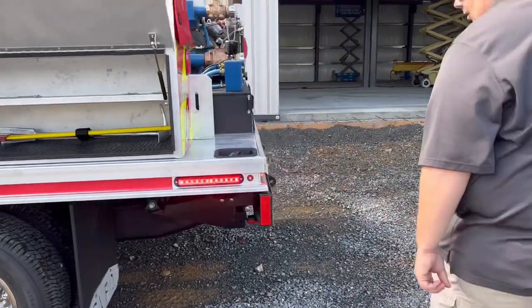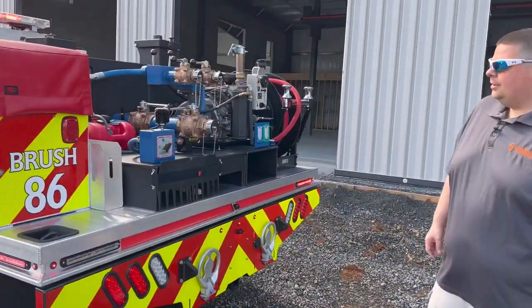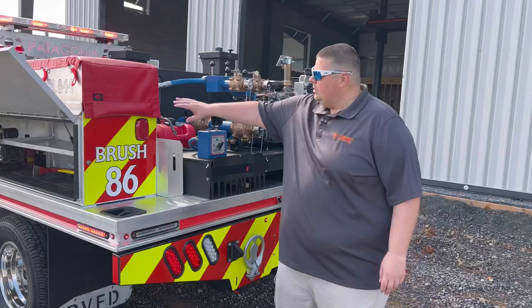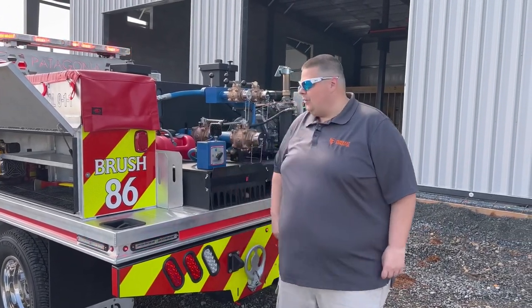Coming around to the back of the truck, you'll see a DNS hose cover from DNS — they're right down the street from us and very good friends of ours.